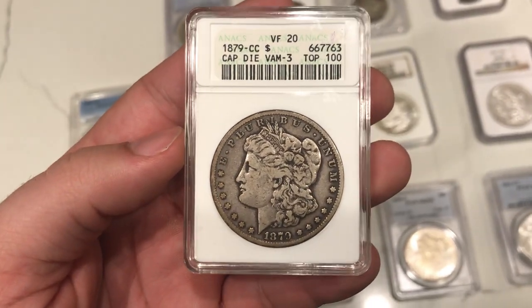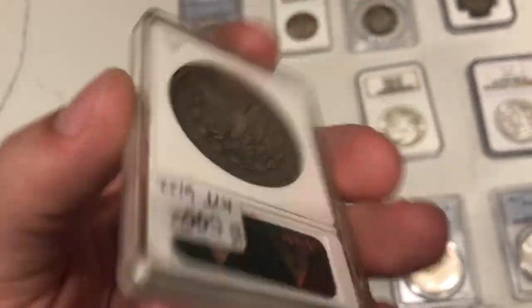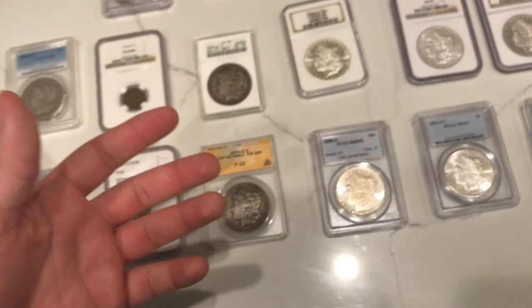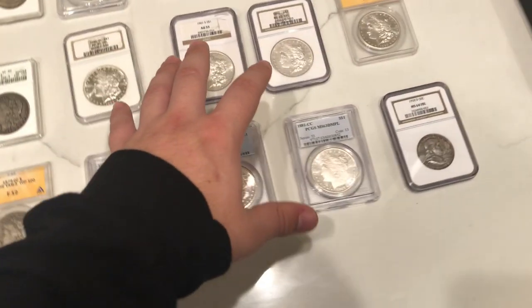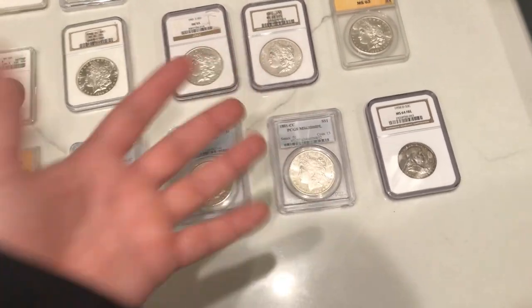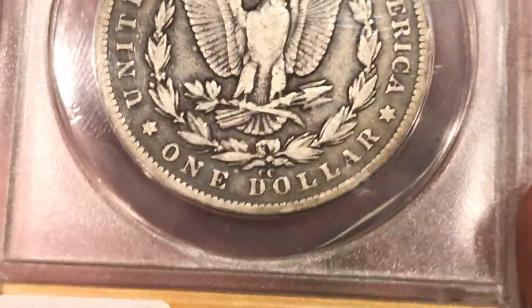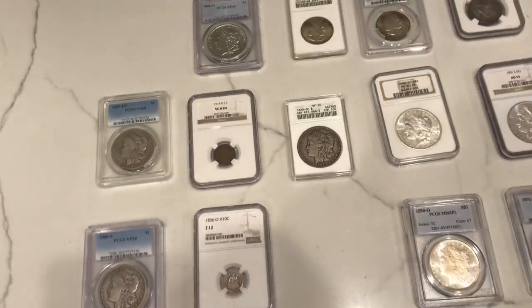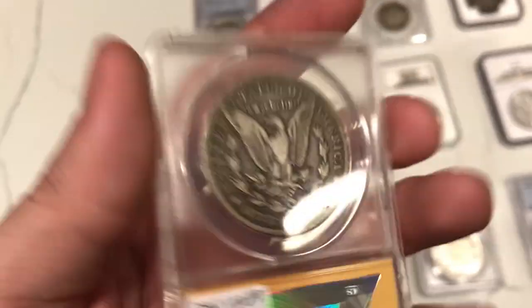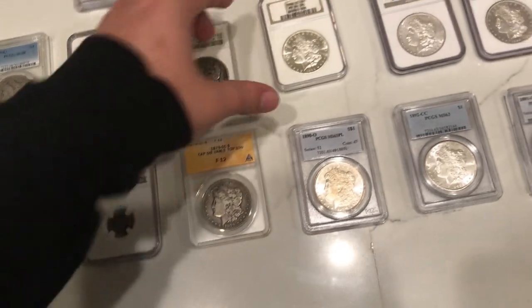This is the VF20, a little bit more detailed than the ANX one underneath it — just a nice wholesome coin. We've been buying a lot of CCs from our connection down here in Texas, and they've been selling pretty well because they're affordable or they have really nice eye appeal. This is a 79CC — the same capped eye variety. I don't actually think this one is a capped eye because most of the time you're going to see the CC mint mark a little bit grainy, but I don't really see any grain in this CC. Let me know what you guys think down below.